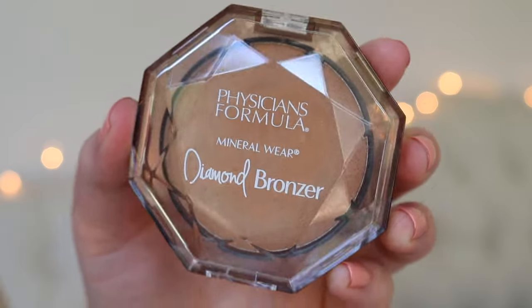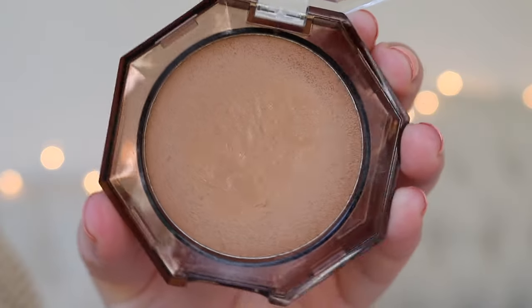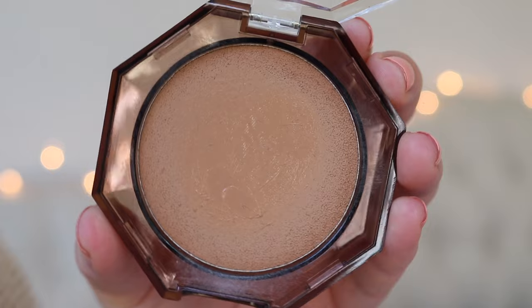First off is the Physician's Formula Mineral Wear Diamond Bronzer. All of this makeup I tried in a video - it was like a try-on slash makeup haul. We hauled it, we tried it on together, and that is where I tried this. They sent this to me. I tried it in that video, loved it there, and I have been loving it ever since.